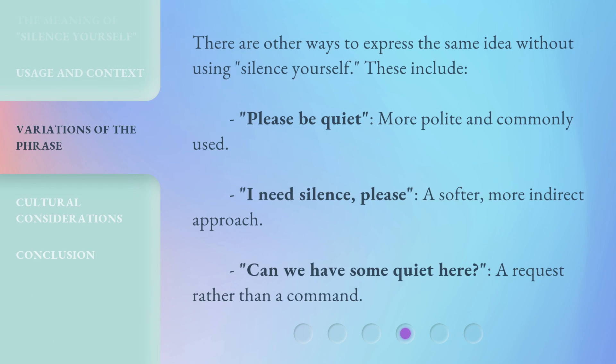There are other ways to express the same idea without using 'silence yourself.' These include: 'please be quiet,' which is more polite and commonly used; 'I need silence, please,' a softer, more indirect approach; and 'can we have some quiet here?' which is a request rather than a command.